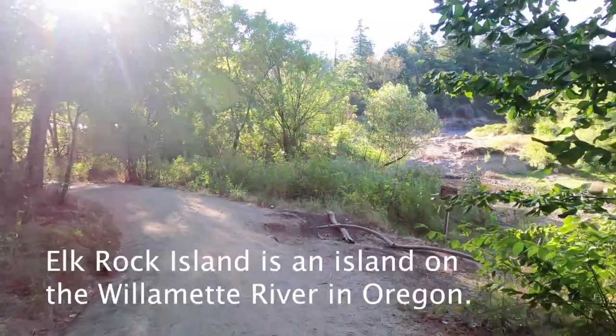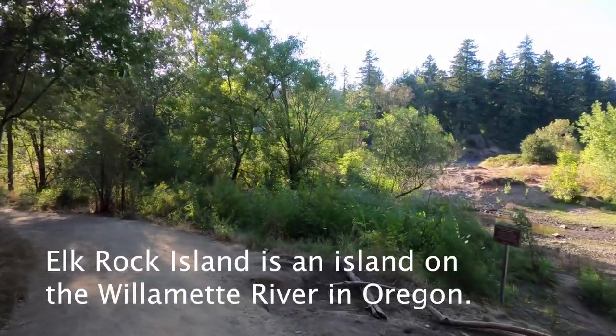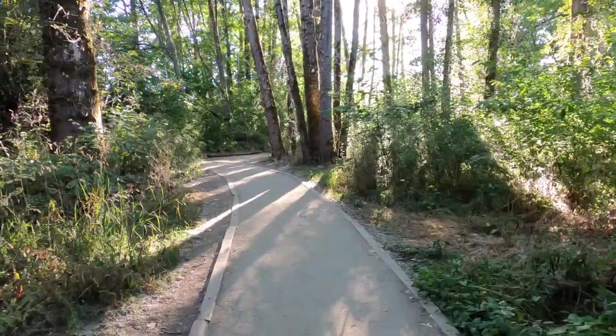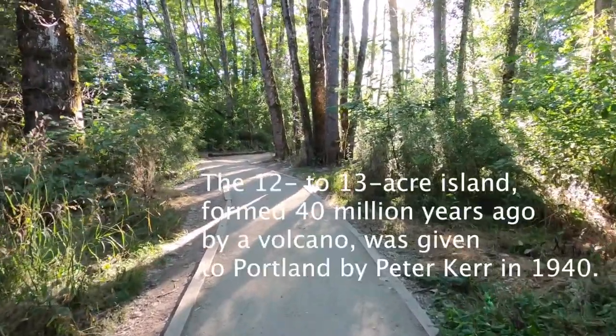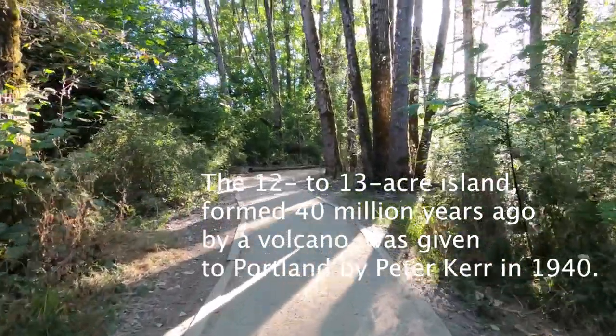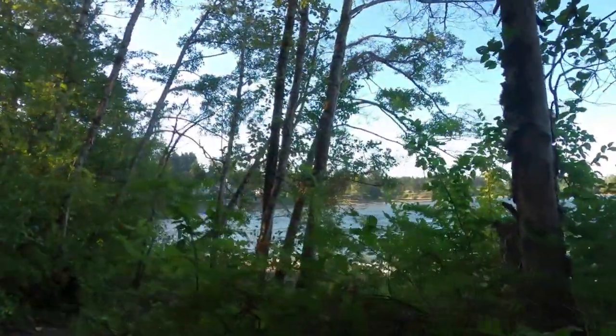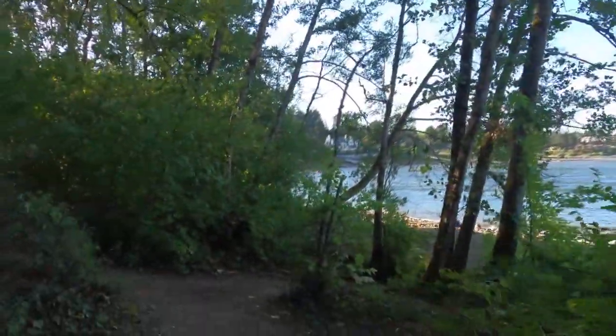This is the entrance to the Elk Rock Island here in Milwaukee, Oregon. From where you park to where you walk to the island, you will see this beautiful trail. We will see the entrance in a bit. Hello everyone, we are here walking the trail.